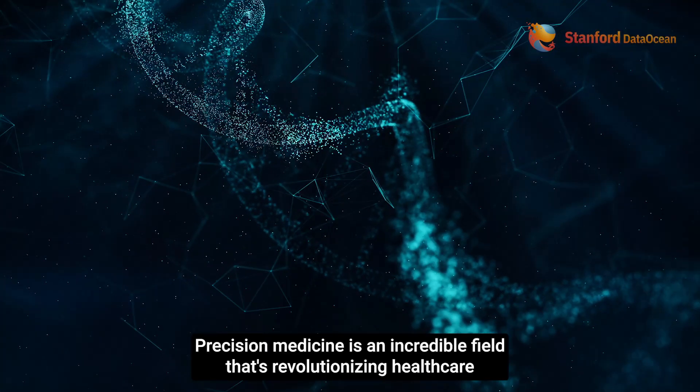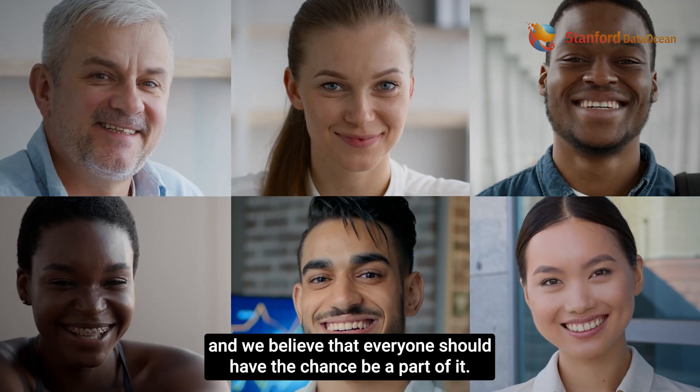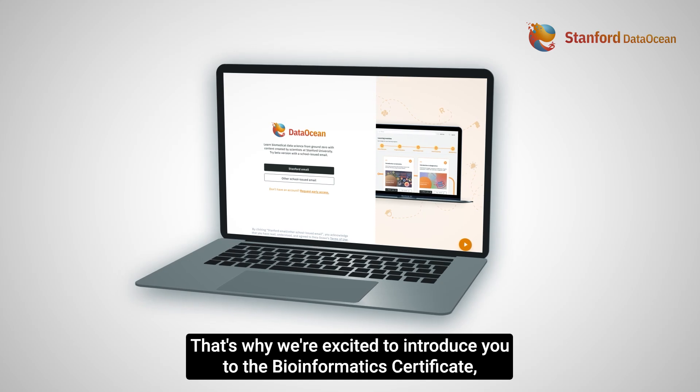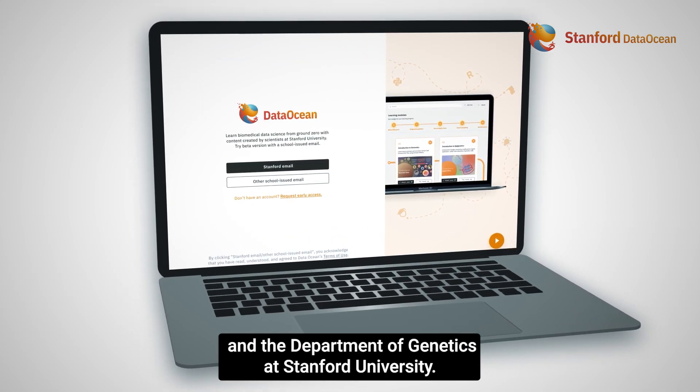Precision medicine is an incredible field that's revolutionizing healthcare, and we believe that everyone should have the chance to be a part of it. That's why we're excited to introduce you to the Bioinformatics Certificate, a self-paced course offered by Stanford Data Ocean and the Department of Genetics at Stanford University.